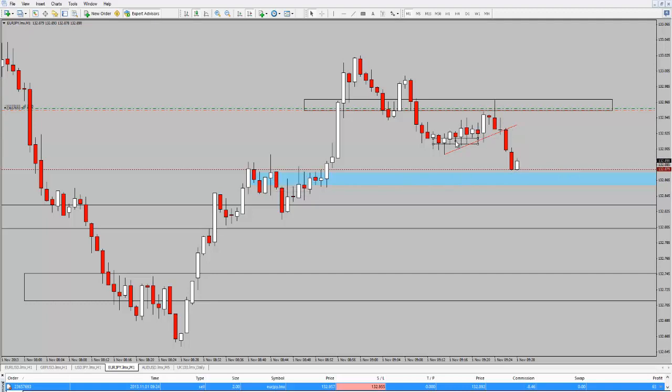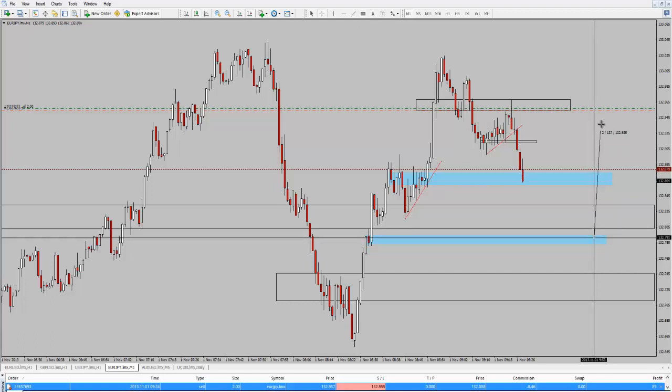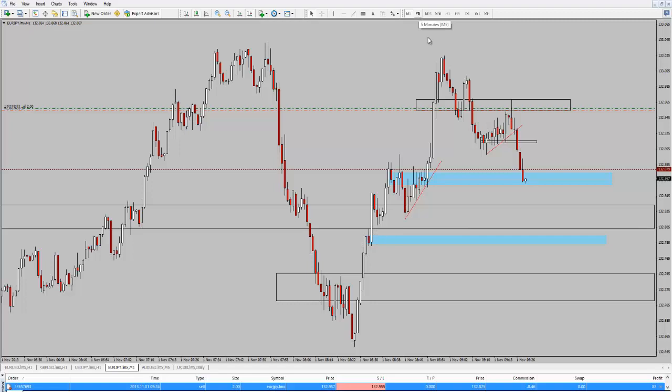If we do get a bounce from here, I expect this area here to hold — this is a little level of broken support. Hopefully it'll come back and test resistance, but we'll wait and see how the buyers come in. They may not even get up there. I'm looking for price to move through here, and you can see weak buyers. Sellers are coming in with strength again, and I'm looking down towards this target — it's about 16 pips. That will give us a very nice risk-reward on the trade if we get down there.